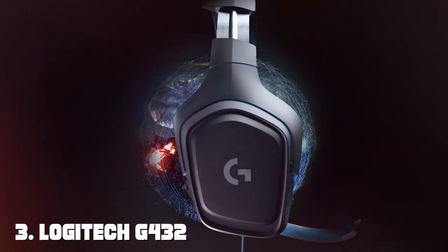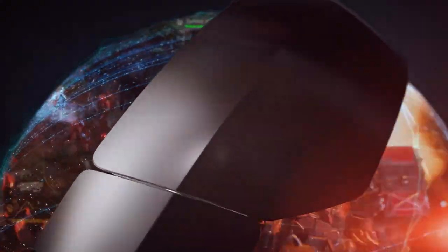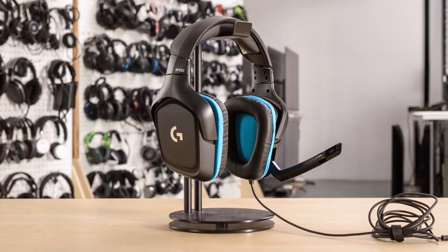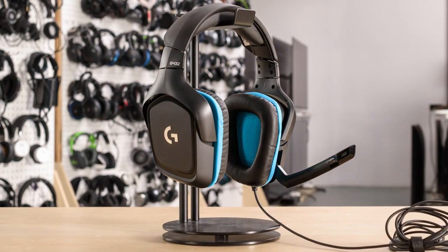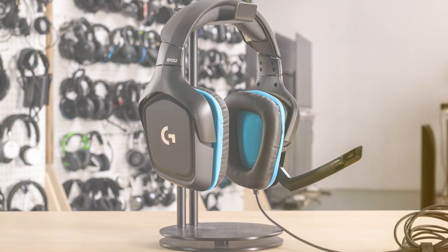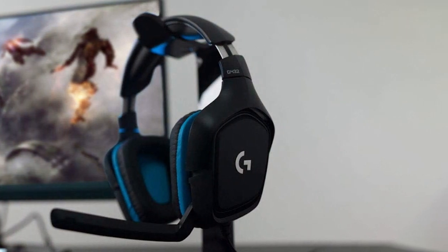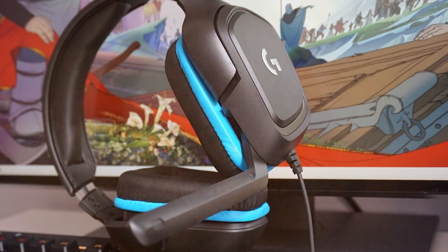The number three position is held by the Logitech G432 Wired Gaming Headset — a gamer's sonic sanctuary. When it comes to immersive gaming audio, the Logitech G432 stands as a formidable companion for discerning gamers. Engineered to deliver a transcendent sonic experience, this headset boasts 50mm drivers that resonate with precision, capturing every nuance of the gaming landscape. The design is both stylish and ergonomic, ensuring long gaming sessions remain comfortable. The plush leatherette ear cups block out ambient noise, while the adjustable headband guarantees a snug fit. The flip-to-mute microphone adds a touch of convenience, seamlessly blending functionality with sleek aesthetics.